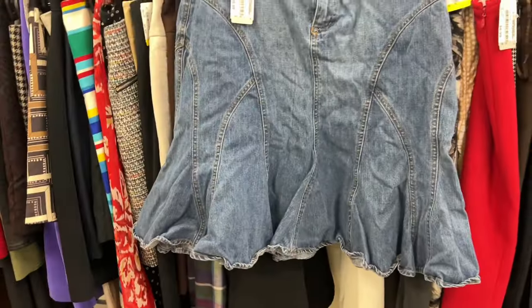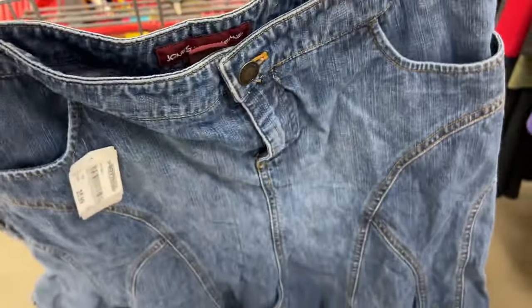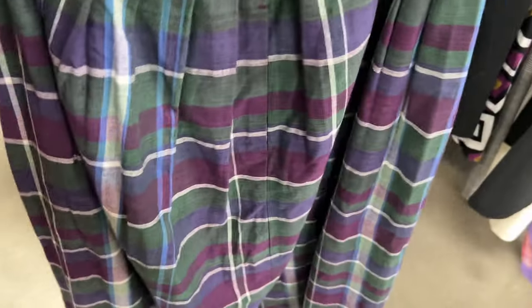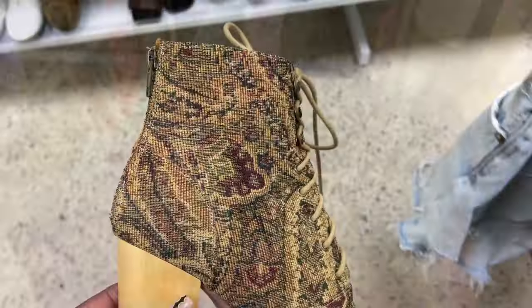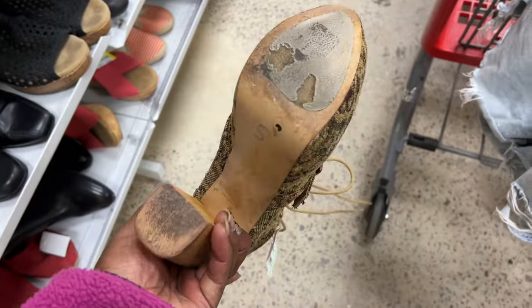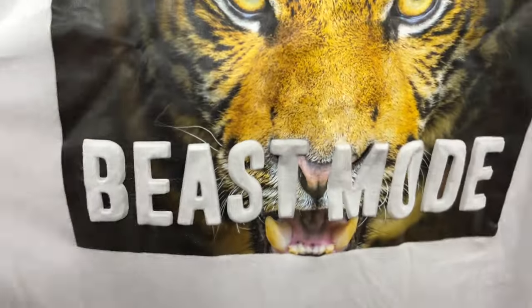I really wanted to get into this denim skirt — I thought it was giving a little peplum on the bottom — but when I tried it on from the back it was not doing it for me. I also picked up another skirt I liked the pattern and color of, but talked myself out of it and left it in the store. Then I found some Steve Madden chunky platform booties — a little bruised but for about $4.99, being Steve Madden, I ended up grabbing them.